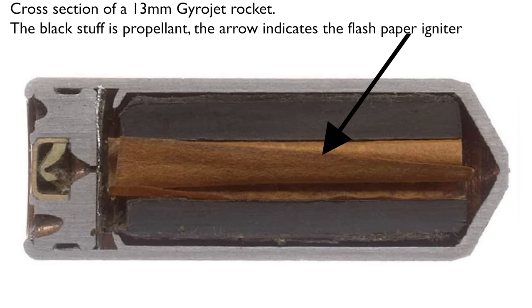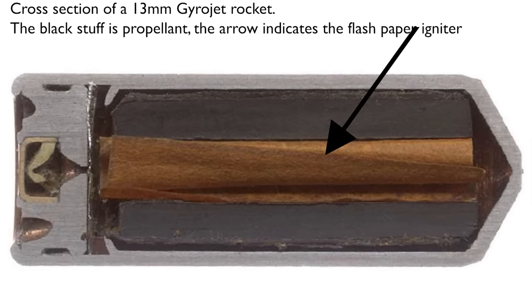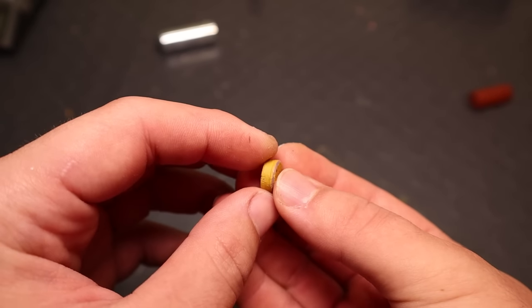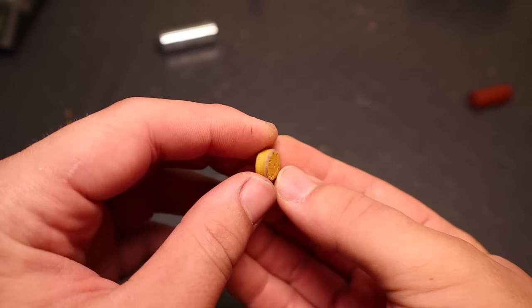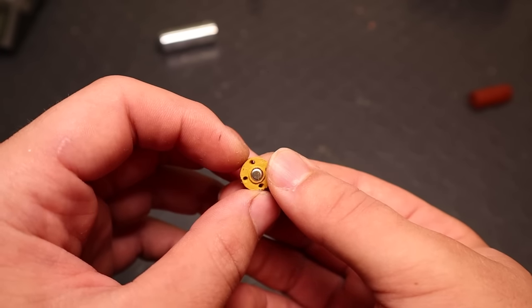The propellant would burn, producing hot gas, pressurizing the rocket engine. The jacket withstands the pressure, while the gas is expelled through the ports on the nozzle plate. These ports, two or more, were angled so that while pushing the rocket forward, they would also cause it to spin, providing gyroscopic stability, just like that of a rifle bullet.